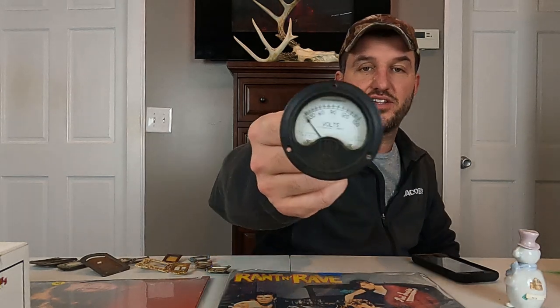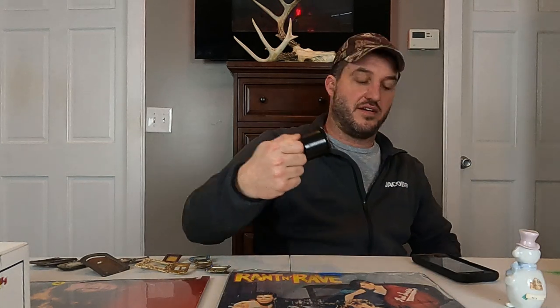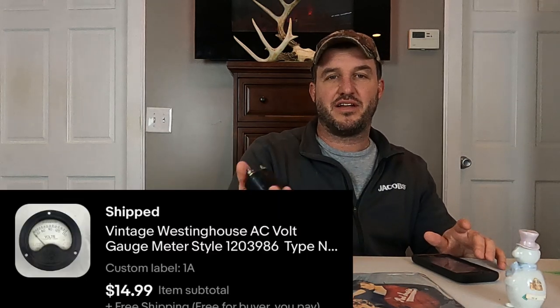Next, we have this Westinghouse AC VOL gauge. I don't know how well you can see that — just something that came in a big electronics buy that we had. This sold for $15 with free shipping. It'll probably cost like $4.50 to ship, so we'll probably make like $10 on this.